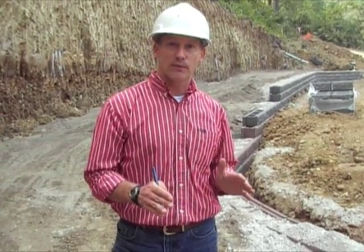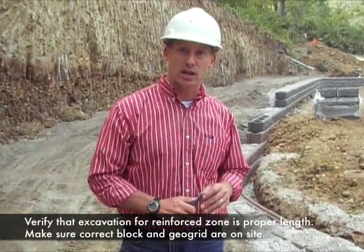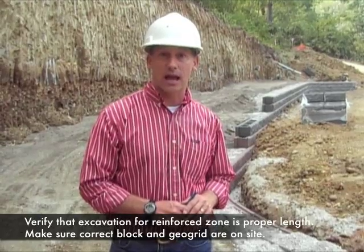Early on in construction, this is the time to confirm that the excavation is sufficiently wide to achieve your geogrid lengths, and to make sure that the correct block and the correct geogrid are on site.